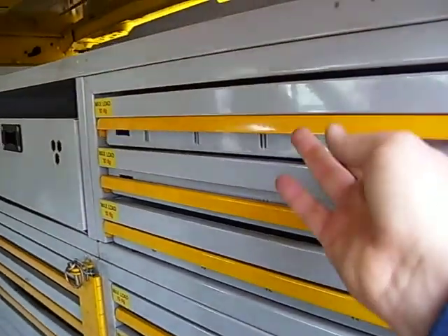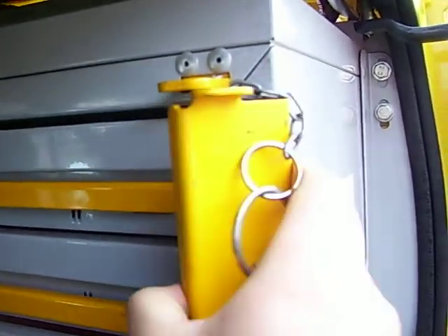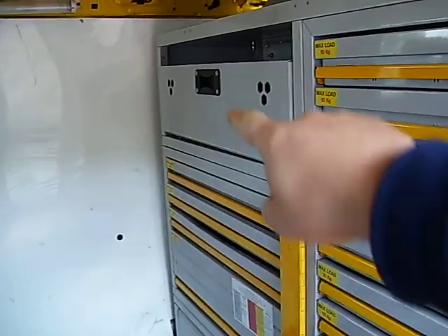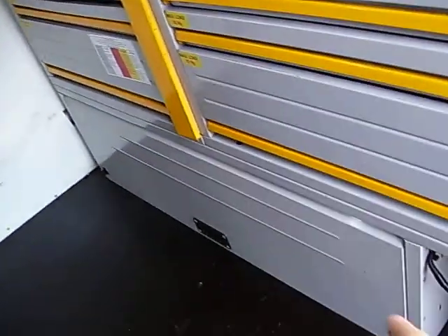Multiple tool drawers — lift the yellow toggle here, lift that, pull that open, lift the yellow handle and out come your drawers. Same down that side as well, with some good storage at the top, drawers along the bottom.